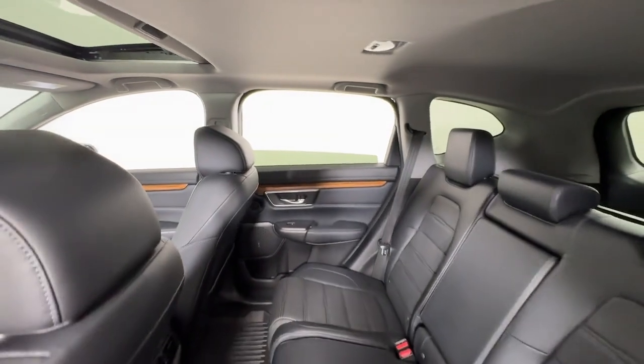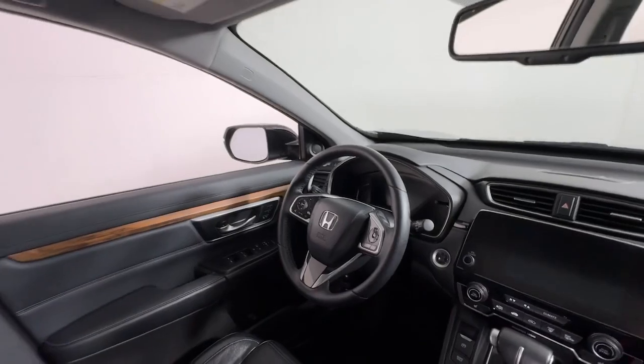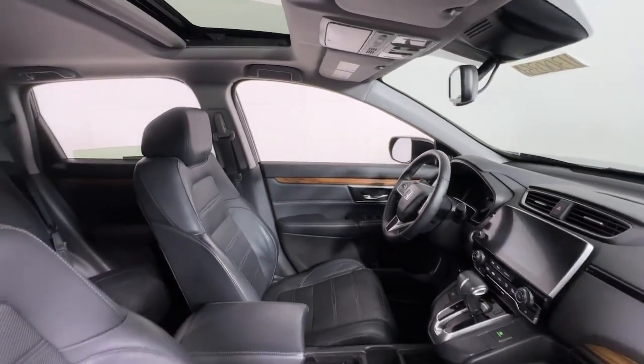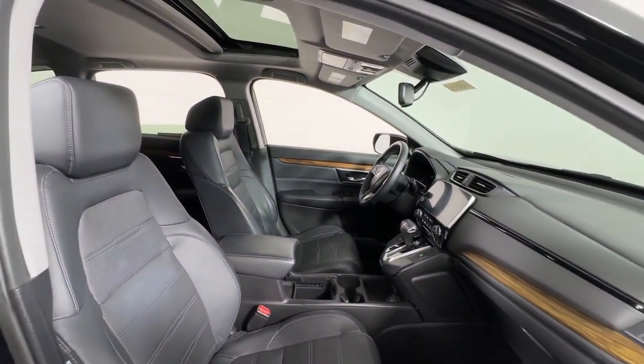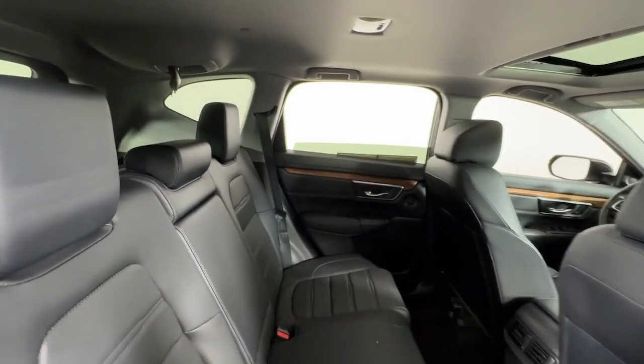The following are some of this vehicle's highlighted options: Apple CarPlay and/or Android Auto, keyless entry, moonroof, satellite radio, power liftgate, backup camera, fog lamps, heated mirrors, power passenger seat, and dual zone AC.